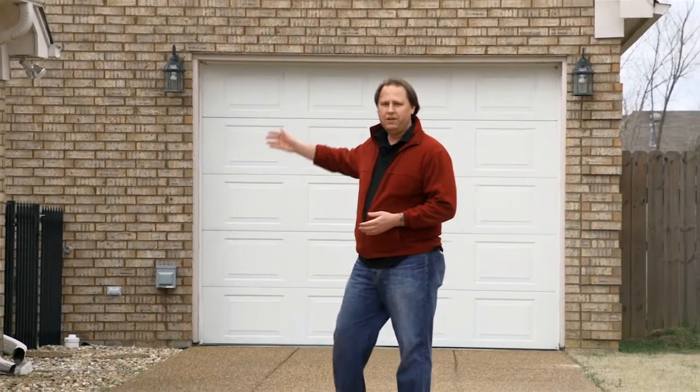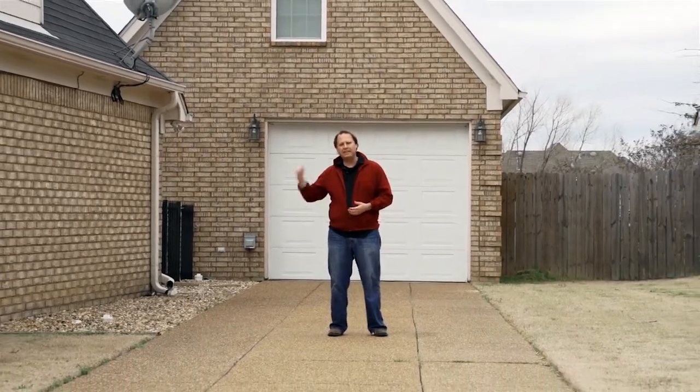One of the awesome features of this property is this driveway. It was designed for RV parking. You have a clean-out station, water, 220 and 110 electrical behind me in the workshop that's 20 by 30.